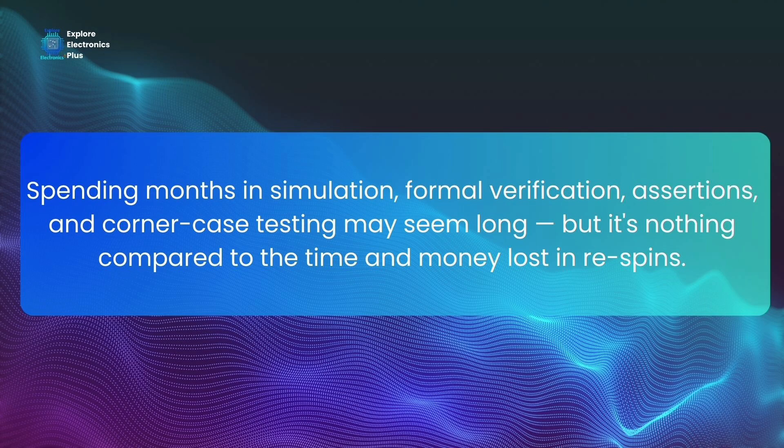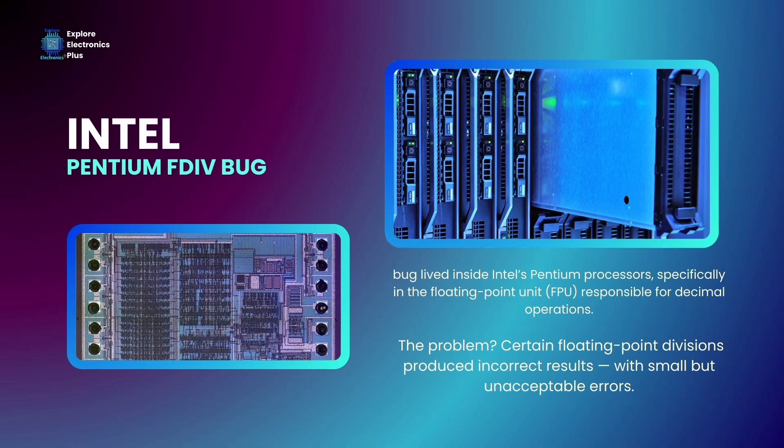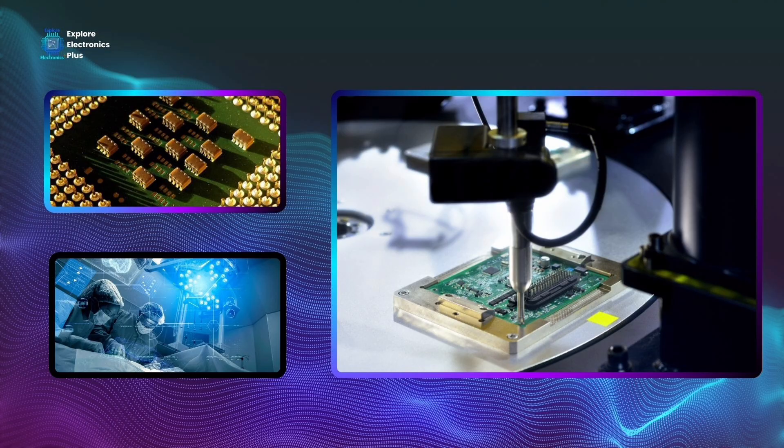VLSI and SOC customers like big companies demand rigorous validation. Good teams start verification in parallel with design, using methodologies like SystemVerilog assertions, UVM-based testing, formal tools, coverage-driven verification, and post-silicon validation. Verification is the last line of defense between a functioning product and a billion-dollar disaster. It ensures correctness, reliability, safety, and trust — especially in a world where chips power everything from phones to aeroplanes to hospitals.